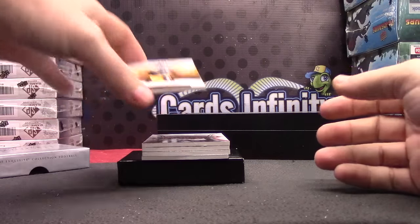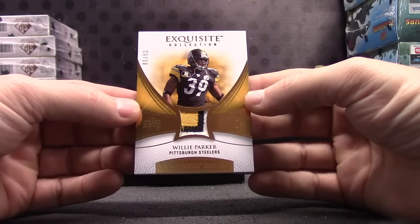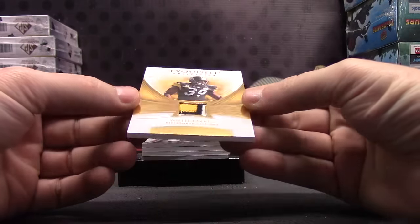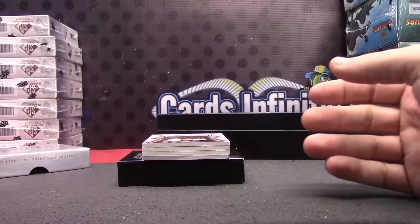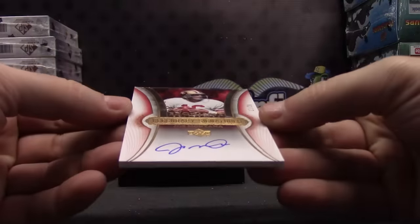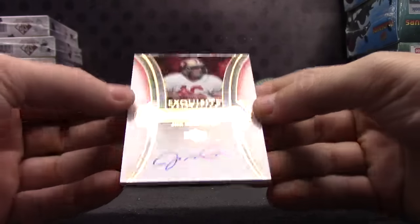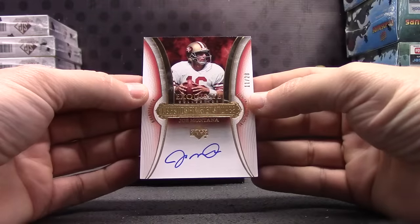Willie Parker, number 250. Patch, 7 of 50. Here's a nice one — Joe Montana, 11 of 20. Legendary signatures on-card exquisite autograph.